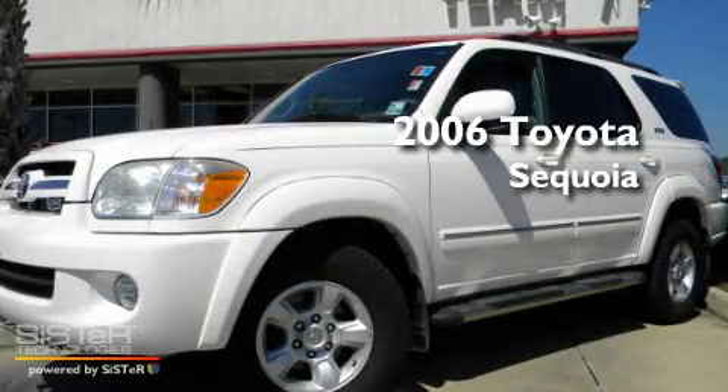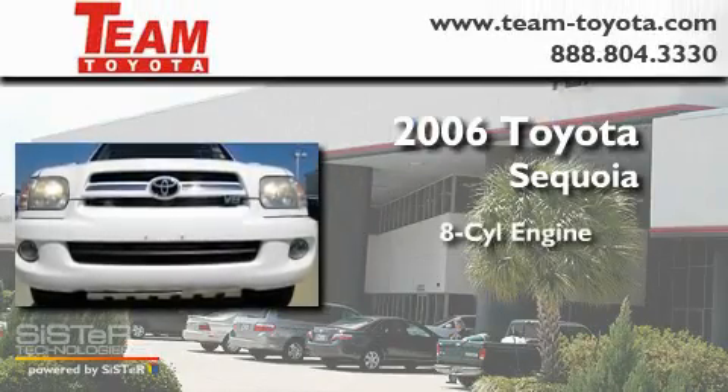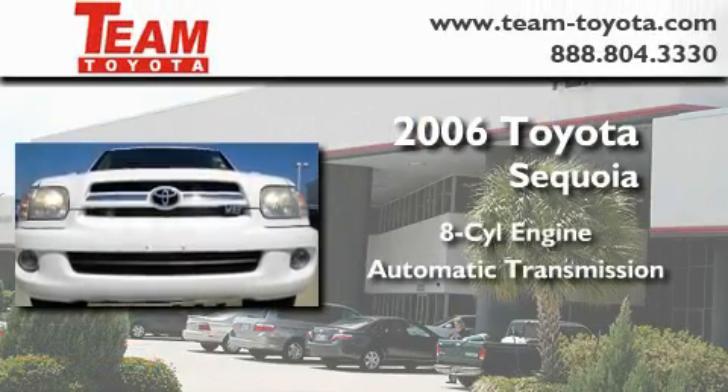This is a certified pre-owned 2006 Toyota Sequoia. It features an eight-cylinder engine and an automatic transmission.